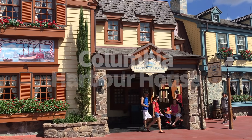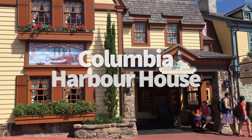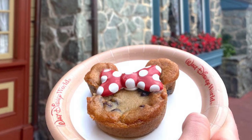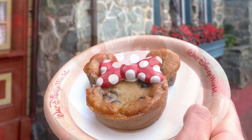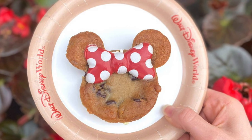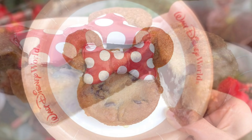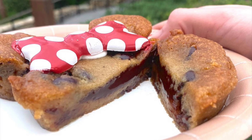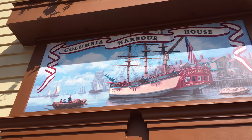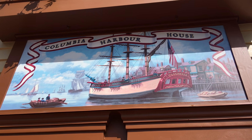Number 18, Columbia Harbor House. This is the Minnie Mouse Chocolate Lava Cake — super, super chocolatey, so if you're not a giant chocolate fan, this is probably not for you. It's a chocolate chip cookie filled with molten chocolate, topped with buttercream and a chocolate mini bow. Served warm so the chocolate is super gooey — very, very sweet. Probably one to share unless you've got a big sweet tooth.